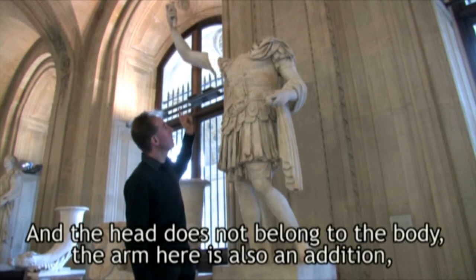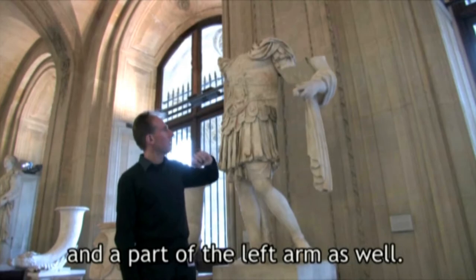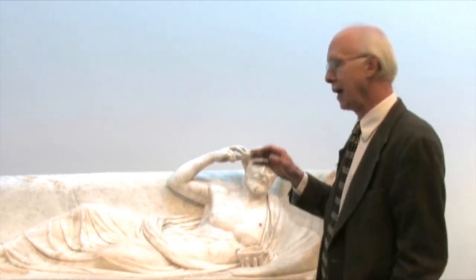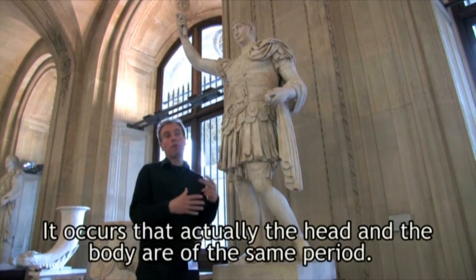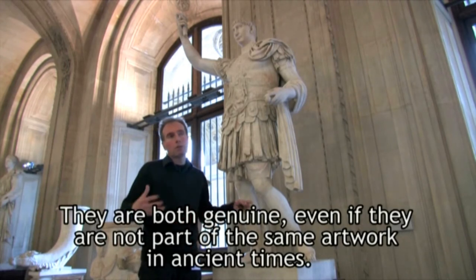The head does not belong to the body. The arm here is also an addition, and a part of the left arm as well. There is really no evidence that the head of Trajan actually belonged to the body. It turns out that the head and the body are of the same period — they are both genuine, even if they were not part of the same artwork in ancient times.